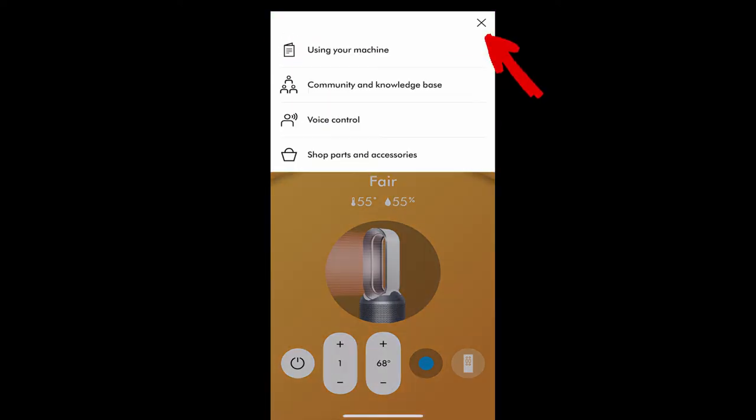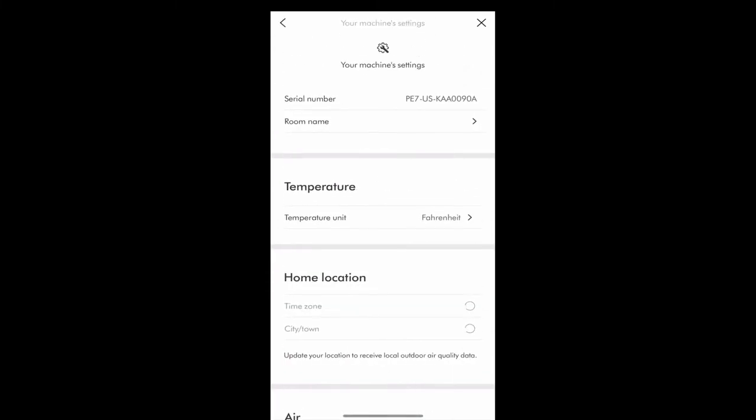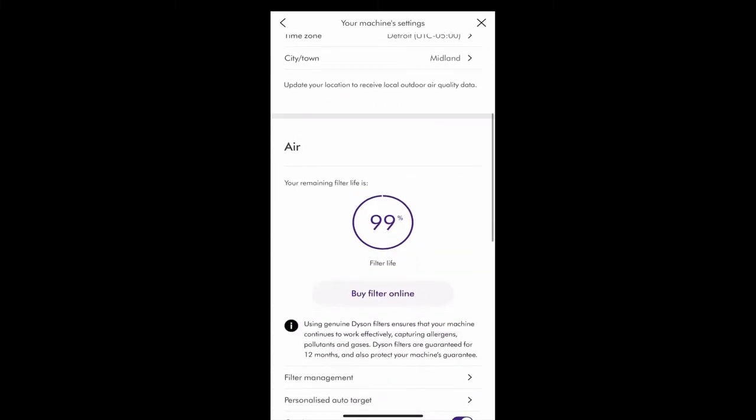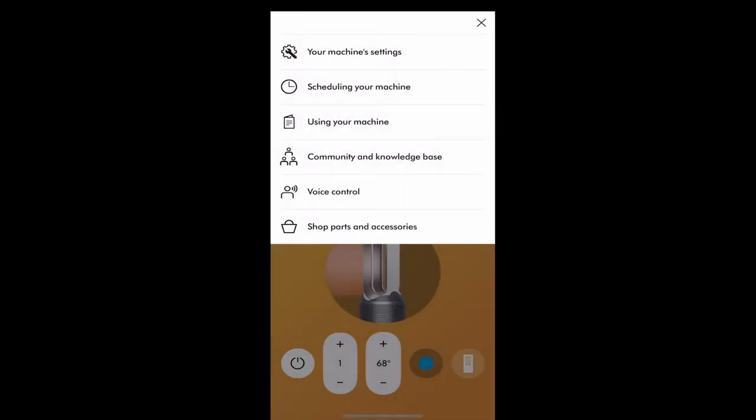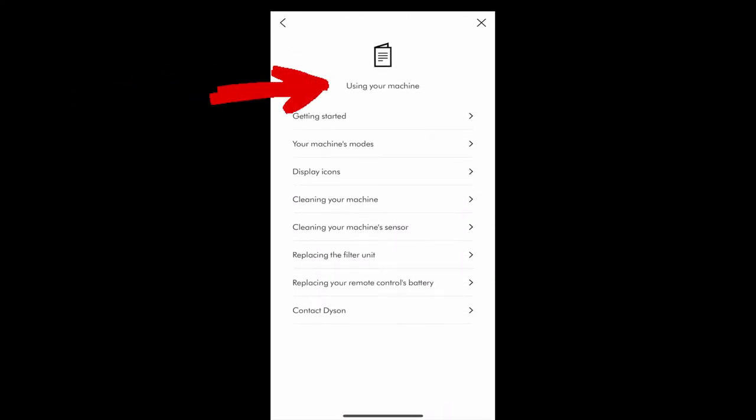From the home screen, tap the gear icon in the top right. The first option is machine settings — this is where you set up your machine and you can see the filter life. The next option is 'Using Your Machine,' which has all the information to help you get started.